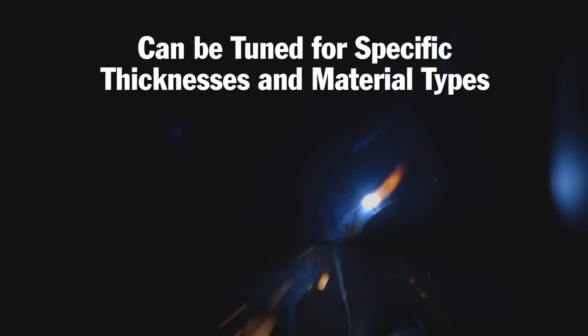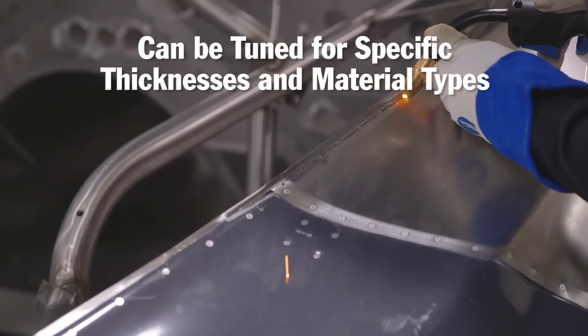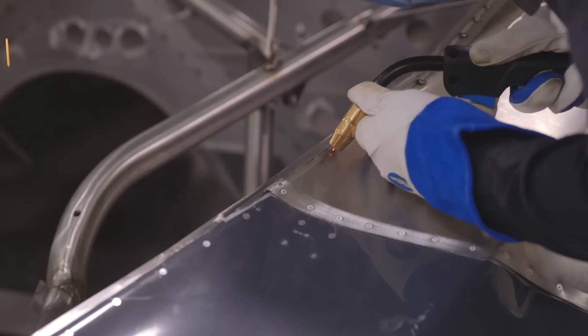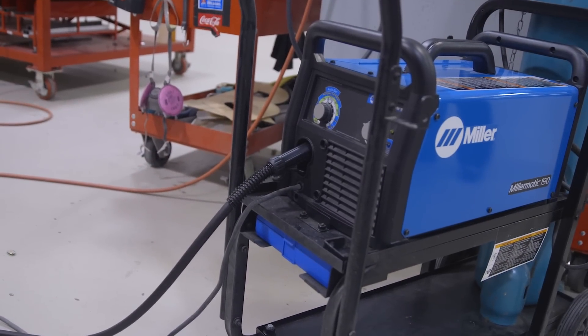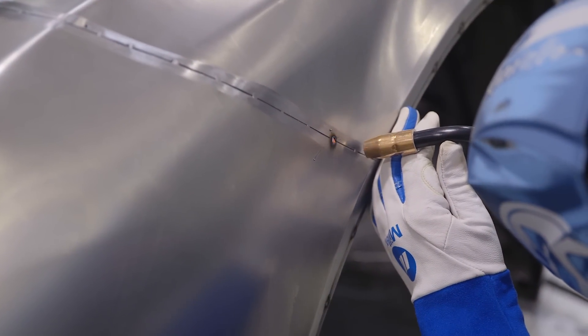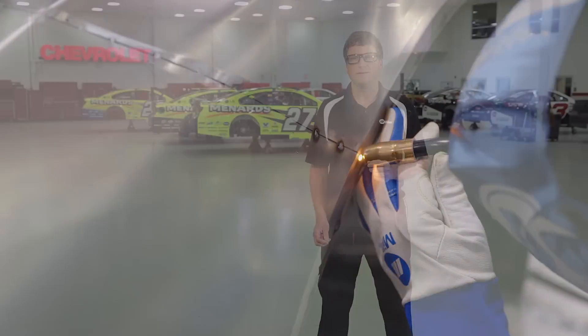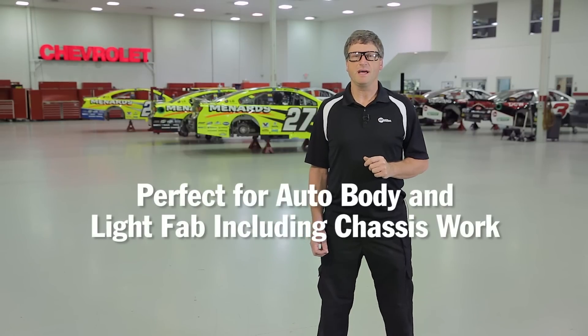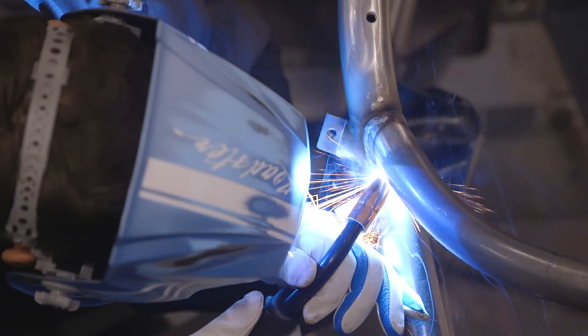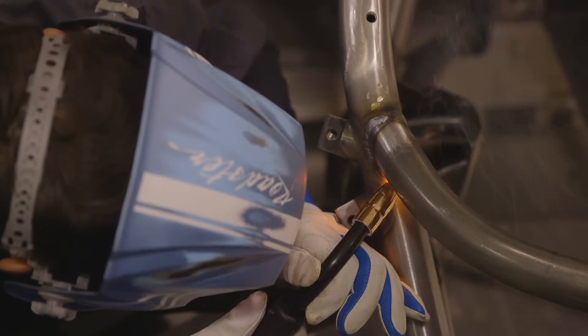When working with light gauge material like body panels, the arc start is the most important part of the weld. Sputtery or poppy starts will not do. For this application the Millermatic 190 or Millermatic 211 would be the premier choice. They have an inverter engine that gives reliable positive arc starts along with auto-set technology that makes the machine super easy to set. These machines are perfect for auto body and light fabrication including chassis work. For more demanding jobs where cycle times are higher and material thicknesses are up to quarter inch, the Millermatic 212 would be a fine fit.